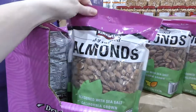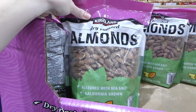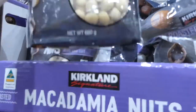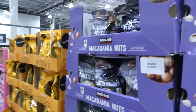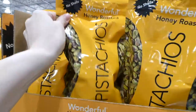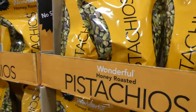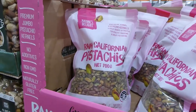Costco carries tons of nuts. There are dry roasted almonds — 1.13 kilos, California grown, for $18. Then macadamia nuts, roasted, $30 for 680 grams. There are also wonderful honey roasted pistachios at $25 for 623 grams, and raw Californian pistachios at $25 for 700 grams.